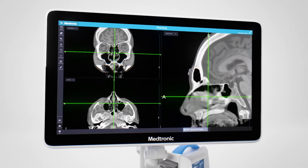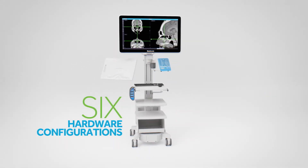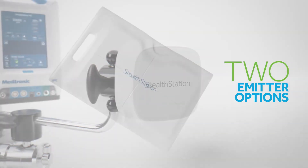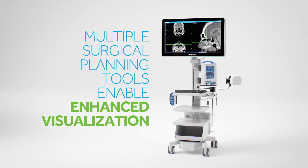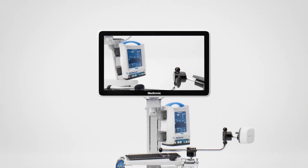Featuring six hardware configurations, an optional portable cart, two different electromagnetic emitter options, with flexibility in hardware design and optional software functionality — get everything you need and nothing you don't with Stealth Station Flex ENT.